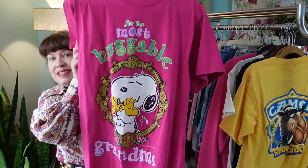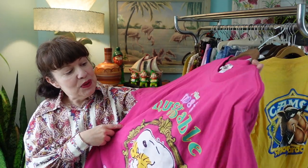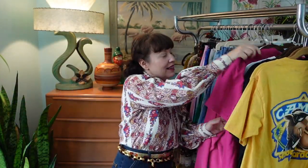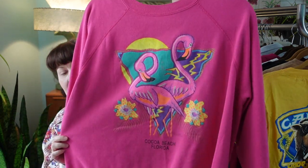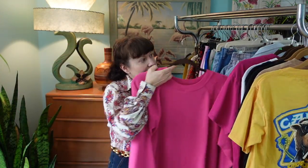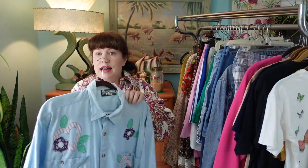This is a 90s Peanuts label shirt — it says something like 'For the Most Hugo Grandma' — and there's the Peanuts label, so that's from the 90s. I also found a really amazing 80s Coco Beach, Florida hot bubblegum pink sweatshirt with an 80s label. Pretty cute, pretty cool, nice oversized fit on that.